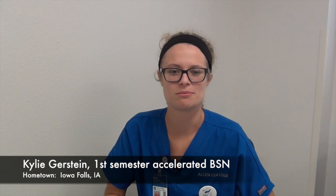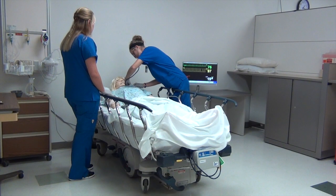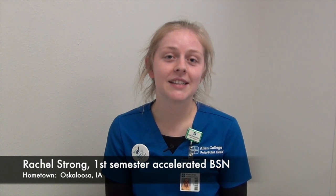SimLab is kind of an awesome in-between point between your lab practices and your clinicals. In labs you're really skills-intensive, and in clinicals you're really working on your patient contact. But SimLab is a safe space to practice skills that maybe you're not the most comfortable with — on a mannequin that is very realistic, so you get a lot of experience as you would with real patients. It's been a great experience throughout my time in nursing school.